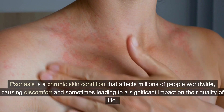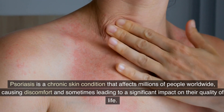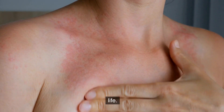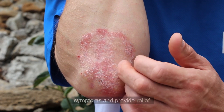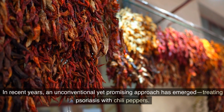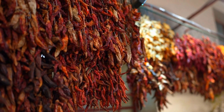Psoriasis is a chronic skin condition that affects millions of people worldwide, causing discomfort and sometimes leading to a significant impact on their quality of life. While there is no cure for psoriasis, various treatments aim to manage its symptoms and provide relief. In recent years, an unconventional yet promising approach has emerged: treating psoriasis with chili peppers — the heat factor.